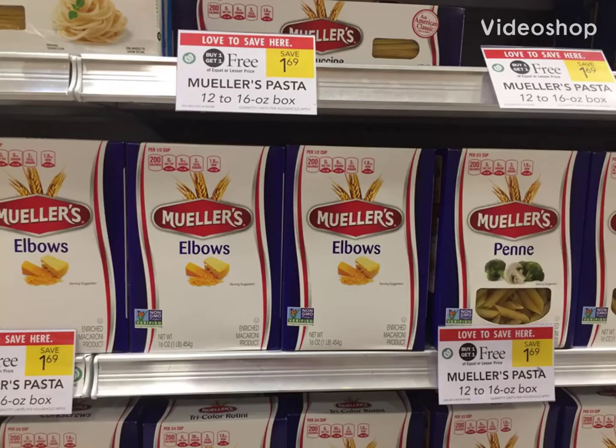Hello y'all, welcome back to my channel. We're at Publix and we're going to do some quick deals today. These Meyers noodles are buy one get one free — no coupons for these, but we do have a 75 cent back for two on Ibotta.